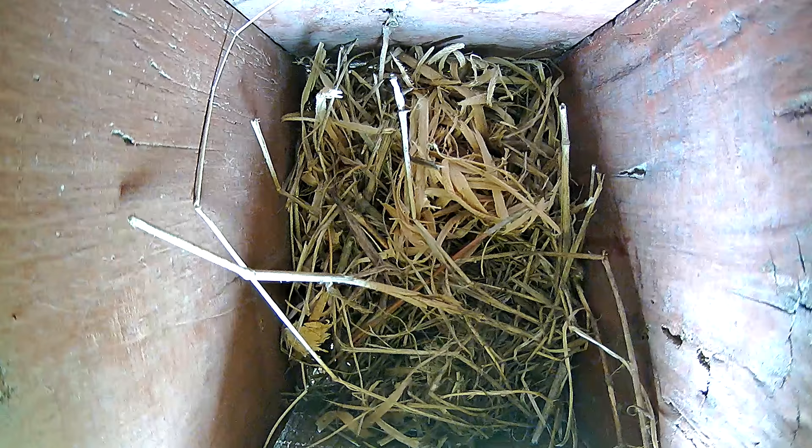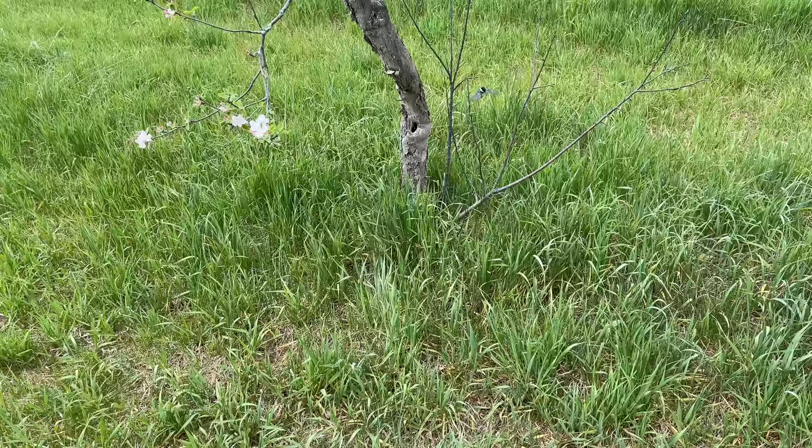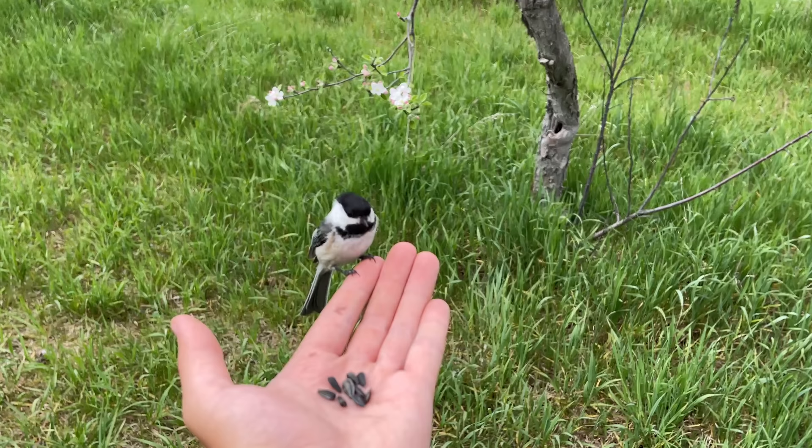Red squirrels are opportunistic feeders and at this time of year they'll raid nests looking for eggs or nestlings. This one didn't get a meal, but the damage it caused has kept the tree swallows from coming back for over a week. But that's nature — life goes on. While I was adding some pipe to protect the nest boxes from future ground predators, I noticed two chickadees coming out of a nearby tree cavity.